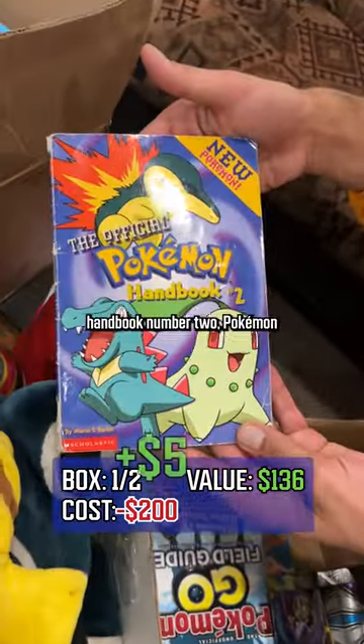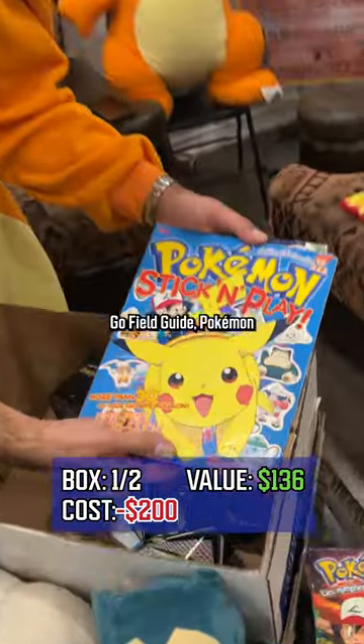The official Pokemon handbook number two. Pokemon Go field guide. Pokemon stick and play.